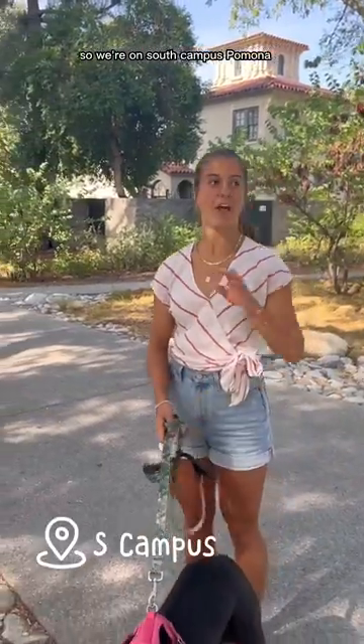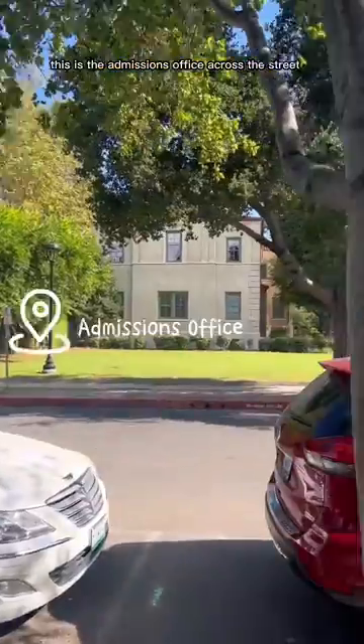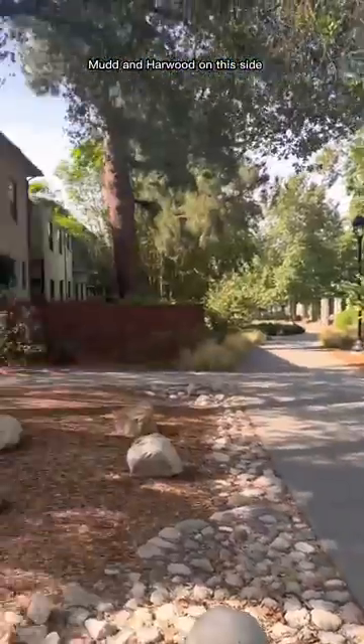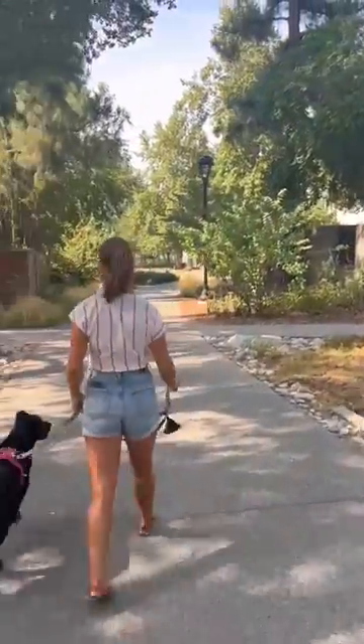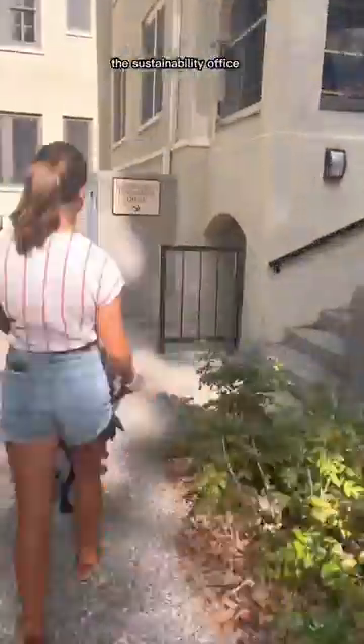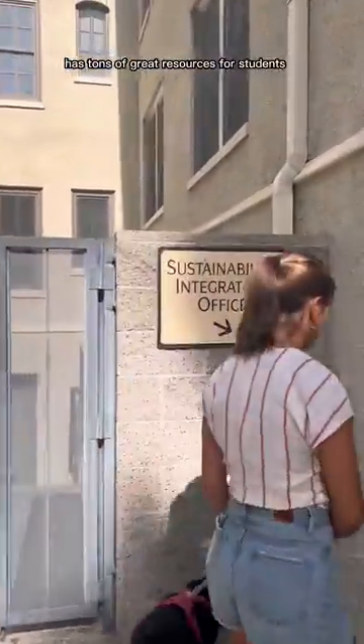So we're on South Campus Pomona. This is the admissions office across the street and then these are two freshman dorms, Mudd and Harwood on this side and we're gonna walk right this way. Tucked away in the east side of Harwood basement across the street from the admissions office, the sustainability office has tons of great resources for students.